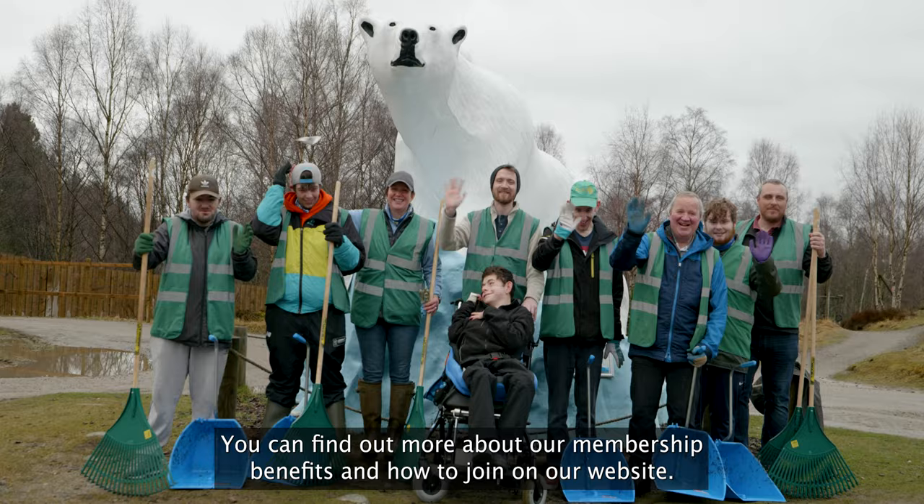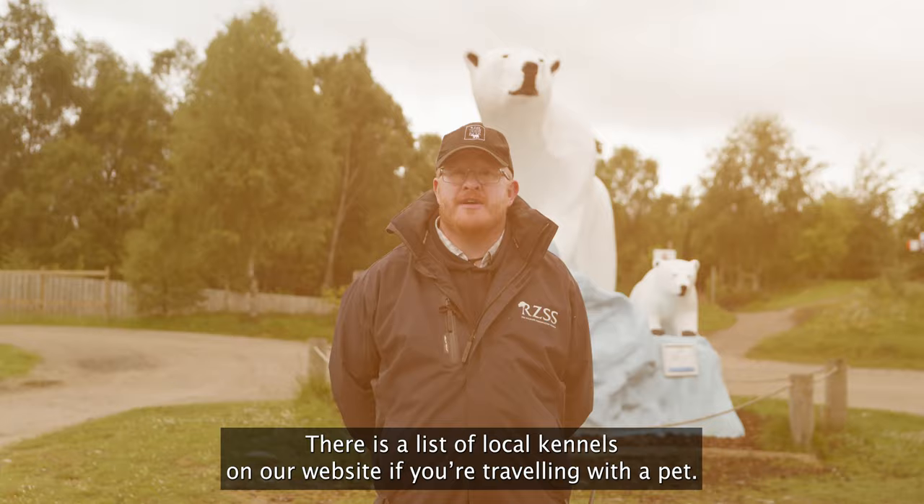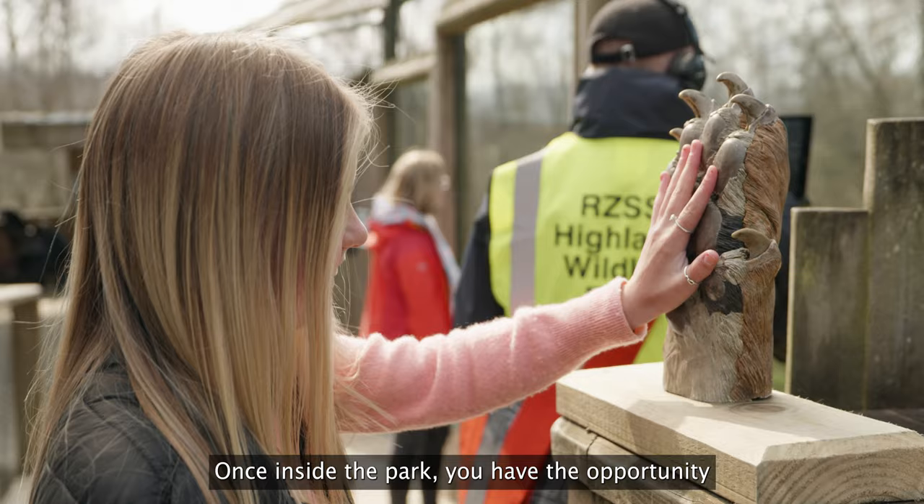You can find out more about our membership benefits and how to join on our website. Please note that only assistance animals are allowed into the park and we do not allow dogs to be left in vehicles in the car park. There is a list of local kennels on our website if you're travelling with a pet.